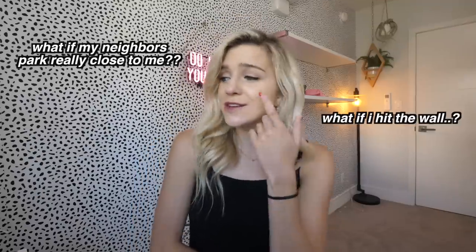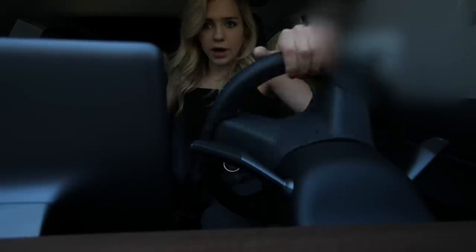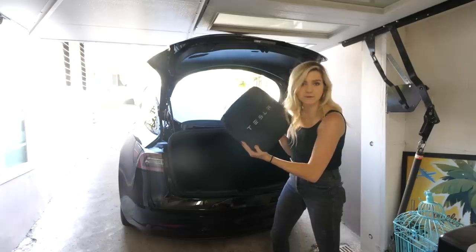When going in at an angle it didn't scrape, so I backed in at an angle and it was totally fine. Then it was time to charge. A lot of people ask how I'm going to charge at home. My plan is to use a normal 120-volt outlet — the same outlet you see in every house, the same one you charge your phone with. You can actually charge a Tesla with this — most people don't seem to know that.